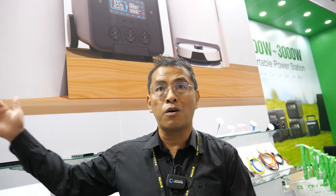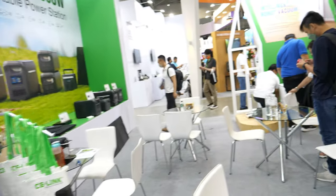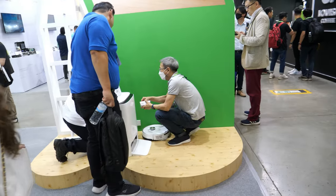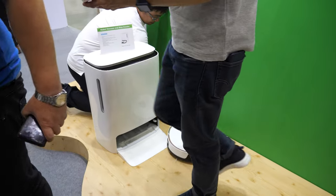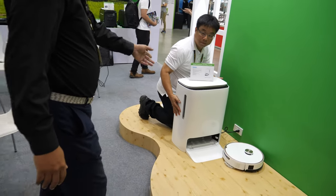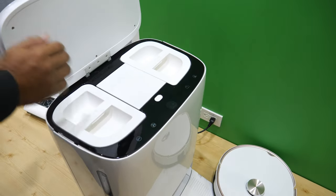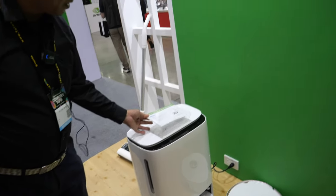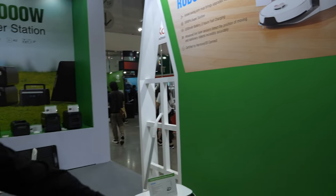And here I even see a robot cleaner with an air purifier, right? Yeah. And with water? Yes, you fill it up with water. You can sweep and clean, and it will wash itself.